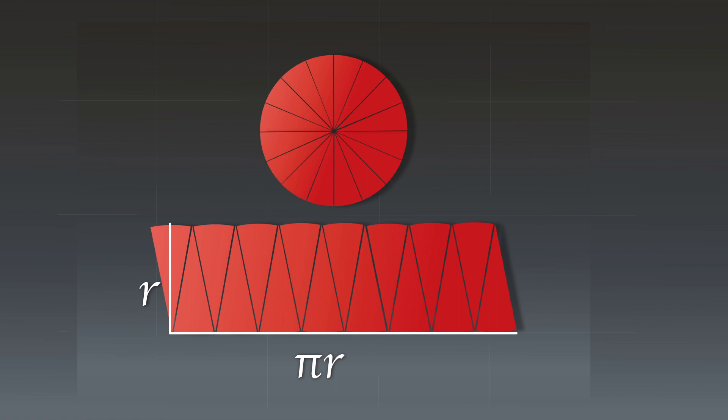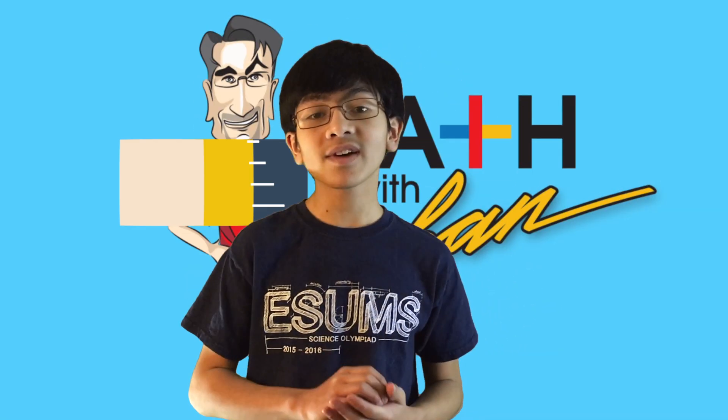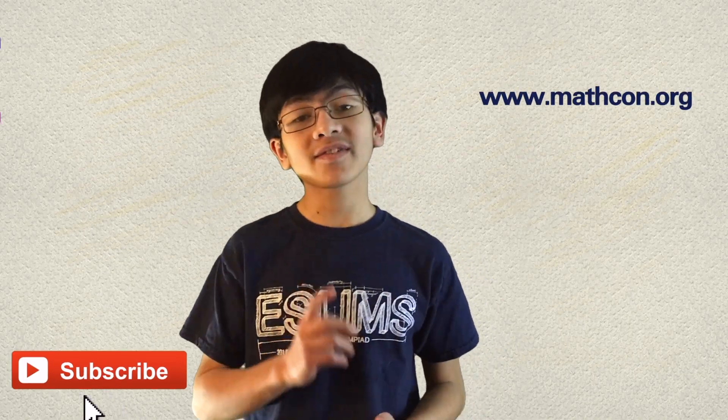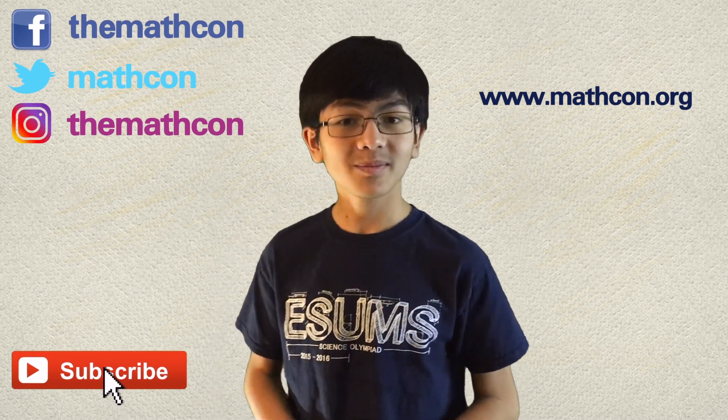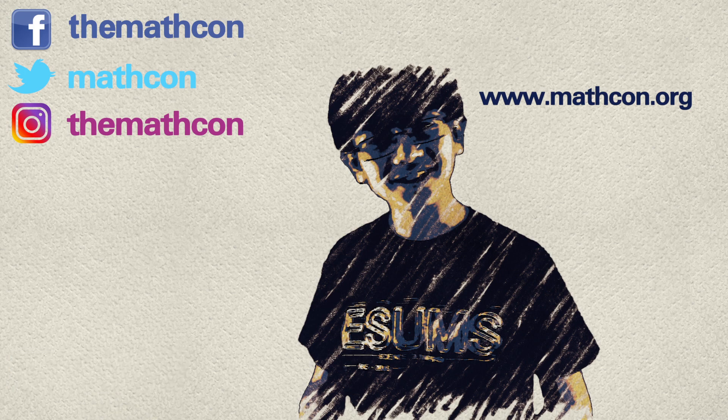With each length equal to half of the circle — pi times r — and each width equal to the radius r, the area becomes pi r times r, which is equal to pi r squared, since the area of the rectangle is length times width. So don't forget to subscribe to my channel, Aya Naiman, and MathCon's channel, especially if you're a math genius. Be sure to check out MathCon's website and follow their social media as well. Bye-bye! We'll see you next time!